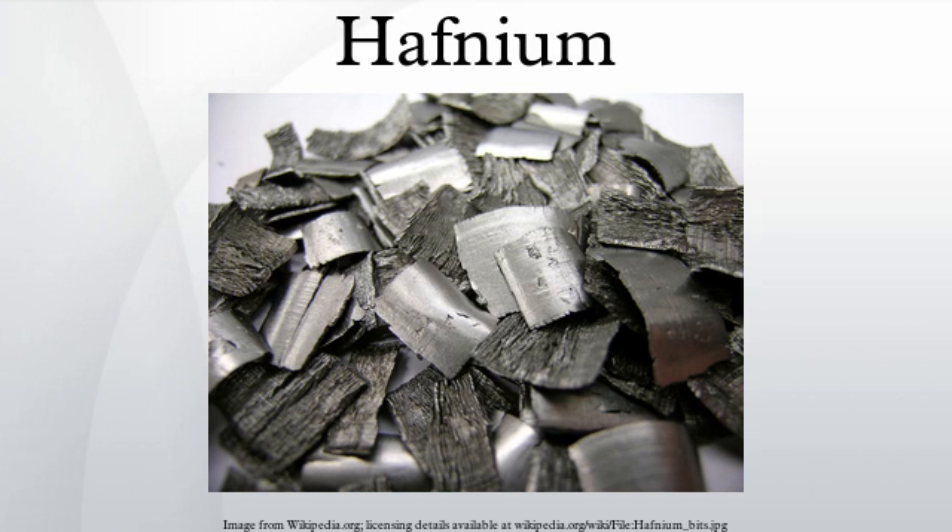Hafnium is used in filaments and electrodes. Some semiconductor fabrication processes use its oxide for integrated circuits at 45 nanometers and smaller feature lengths. Some superalloys used for special applications contain hafnium in combination with niobium, titanium, or tungsten. Hafnium's large neutron capture cross-section makes it a good material for neutron absorption and control rods in nuclear power plants, but at the same time requires that it be removed from the neutron-transparent corrosion-resistant zirconium alloys used in nuclear reactors.